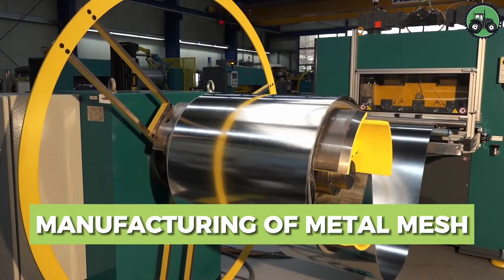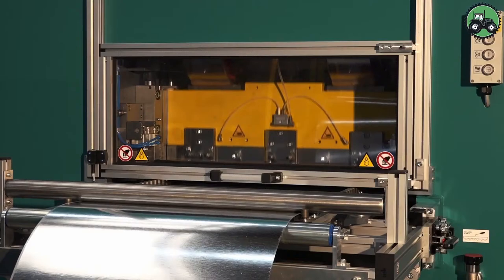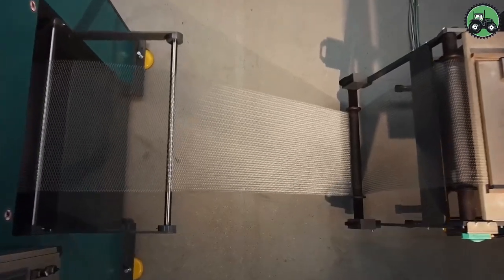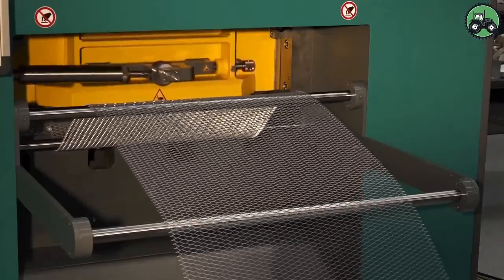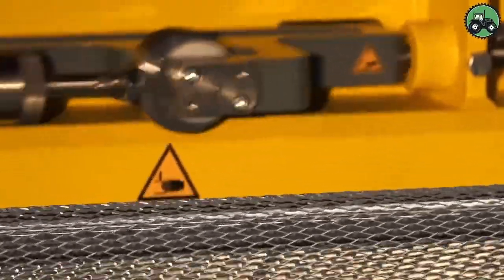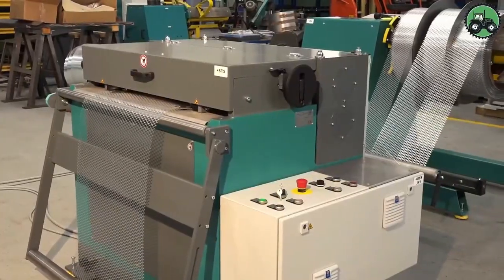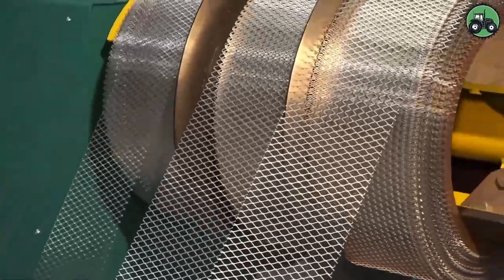Delve into the world of metal mesh manufacturing with the Bender SP750-45T-0. This advanced machine revolutionizes production by blending precision and efficiency. From industrial facilities to construction sites, the Bender SP750-45T-0 plays a pivotal role in providing reliable and durable metal mesh products, simplifying manufacturing and contributing to the overall strength and versatility of metal mesh, supporting industries worldwide.